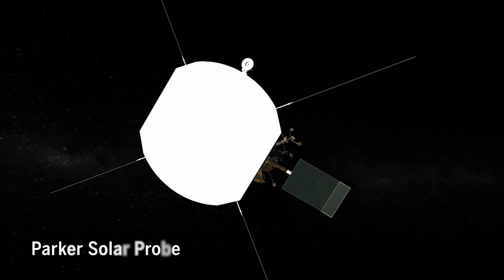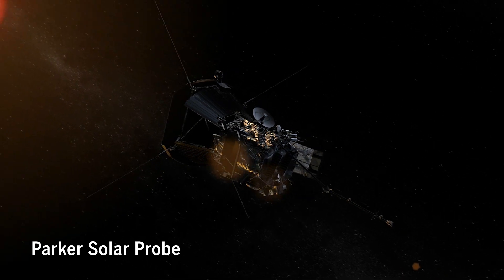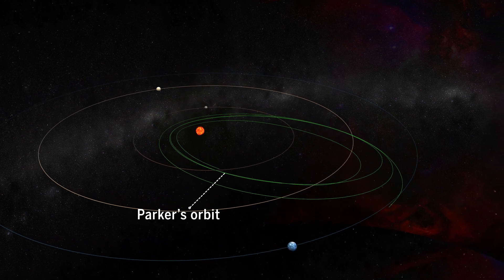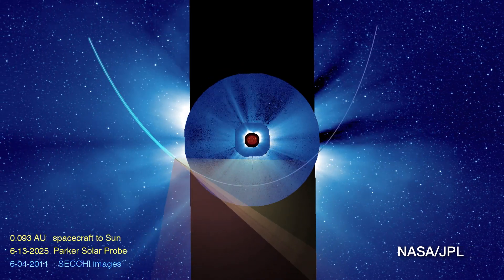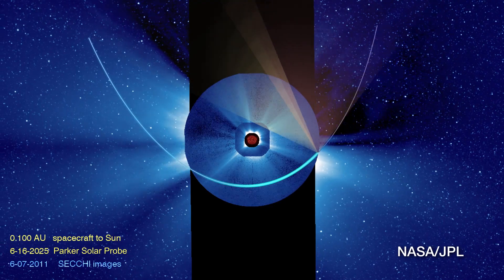NASA is about to launch a mission not only to study the corona, but fly into it. After the Parker Solar Probe launches in August, it will sidle right up to the sun and spend the next six years conducting 24 flybys through its scorching corona. Its closest pass will bring it ten times closer to the sun than Mercury's orbit, shattering previous records.